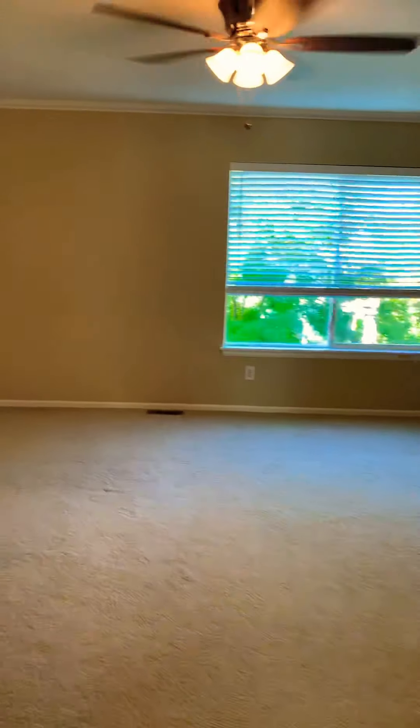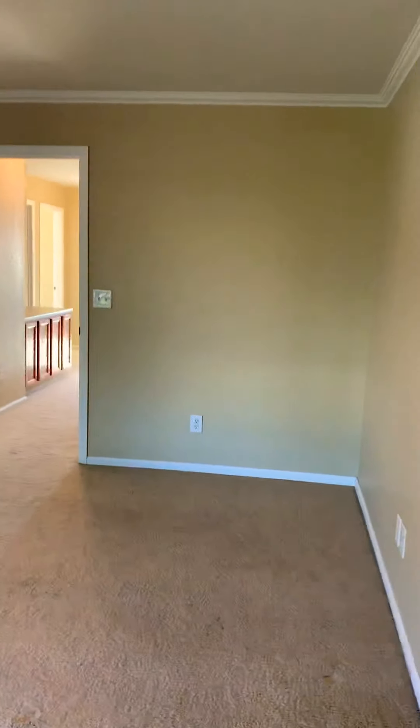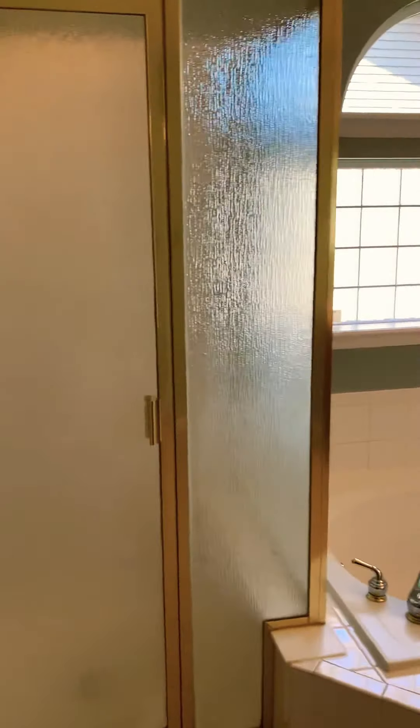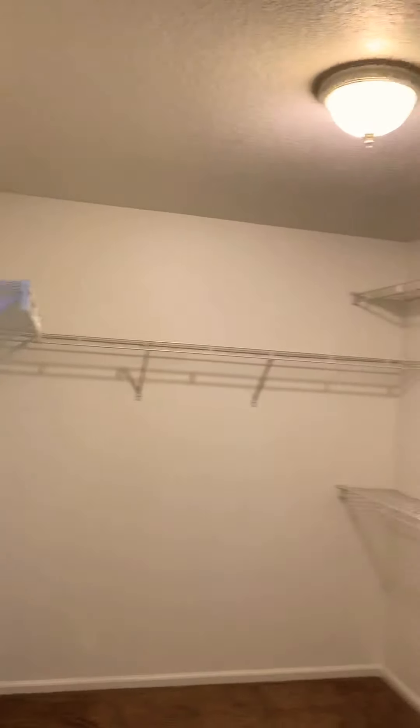Head upstairs to the bedrooms. Master bedroom being to our left here. Nice big closet.